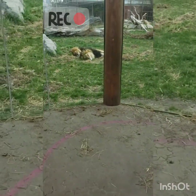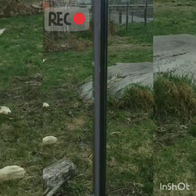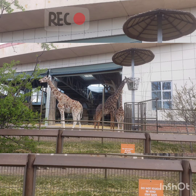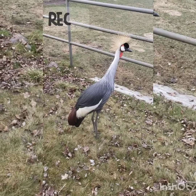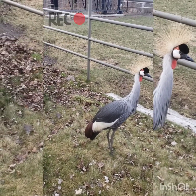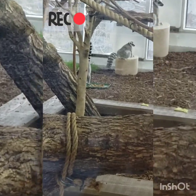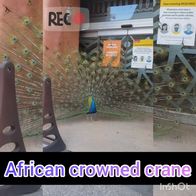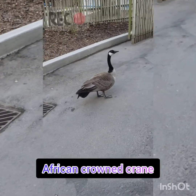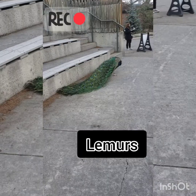Look at the adults, and look at the other animals — they are sleeping.